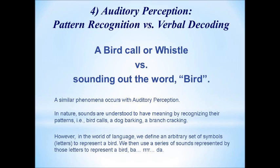Number four: auditory perception. In our strategy, we're going to emphasize pattern recognition versus verbal decoding. The best example is a natural phenomenon like a bird call, a whistle, or barking versus sounding out the word 'dog' or 'bird.' No two dog barks or bird calls are exactly the same, but you can recognize familiar patterns. However, 'bird,' 'word,' and 'nerd' sound very similar, yet you can't rely on pattern recognition — you need to decode each one separately and singularly to extract its meaning.